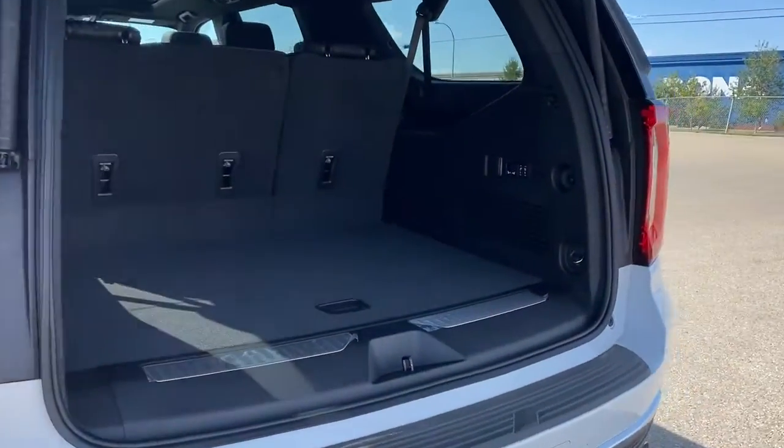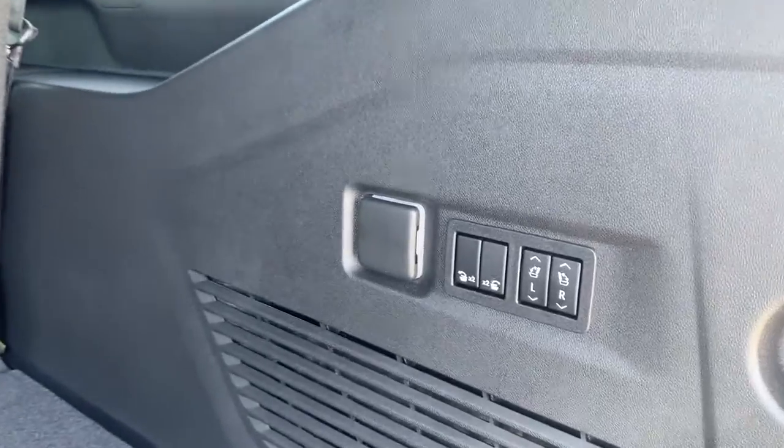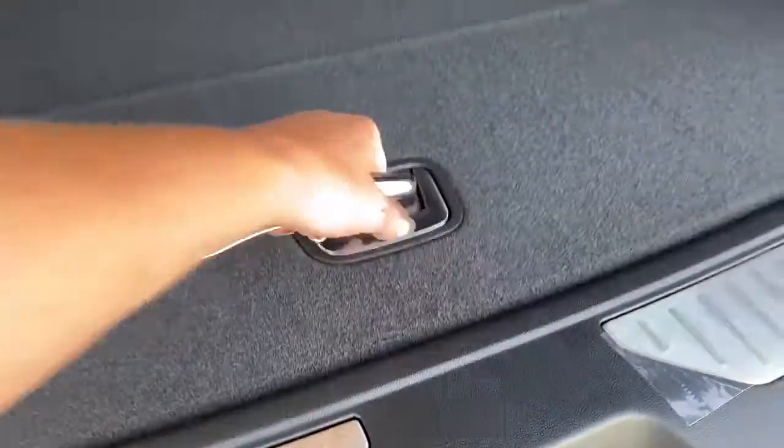In the trunk, we have plenty of cargo storage space, the buttons to fold the second and third row seats down, a power plug-in, cargo hooks, and a storage compartment down below.